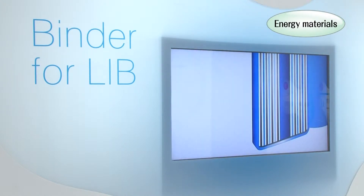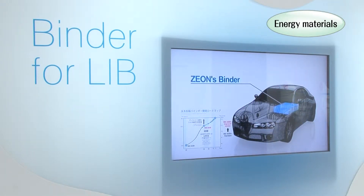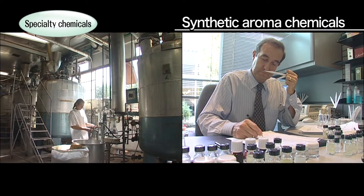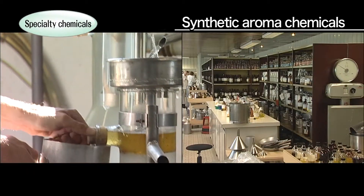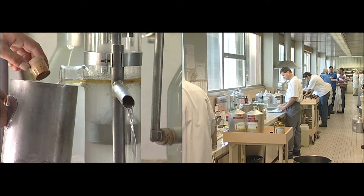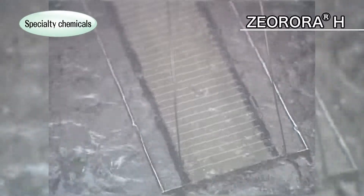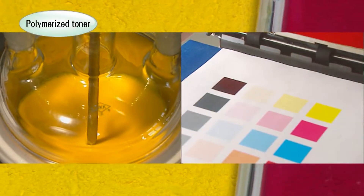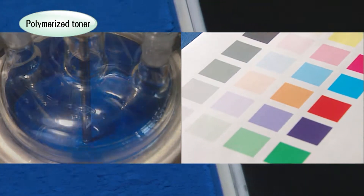As hybrid automobiles increase in popularity, we are extending our support through the manufacture of binders for lithium-ion rechargeable batteries. In our specialty chemicals business, leaf alcohol is one of the synthetic aroma chemicals that has gained us a major share of the world market. These chemicals are used for both fragrance and flavor, including jasmine fragrances found in perfumes and cosmetics. Z-Aurora is an eco-friendly solvent used for cleaning precision equipment, with excellent environmental performance resulting in high worldwide sales. We are also manufacturing energy-saving polymerized toner and developing other eco-friendly products.